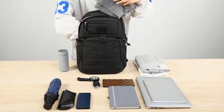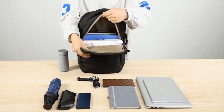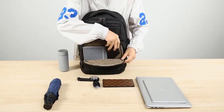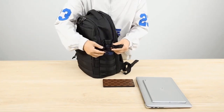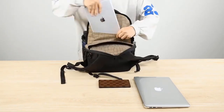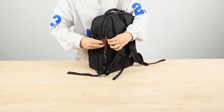Despite its compact size, the Wotany Military Tactical Backpack boasts ample storage space and organizational features. It is equipped with multiple compartments, pockets, and MOLLE webbing, allowing users to efficiently organize and carry their gear, including hydration packs, communication devices, tools, and other essentials. This makes it ideal for carrying a wide range of equipment while ensuring quick and easy access when needed.